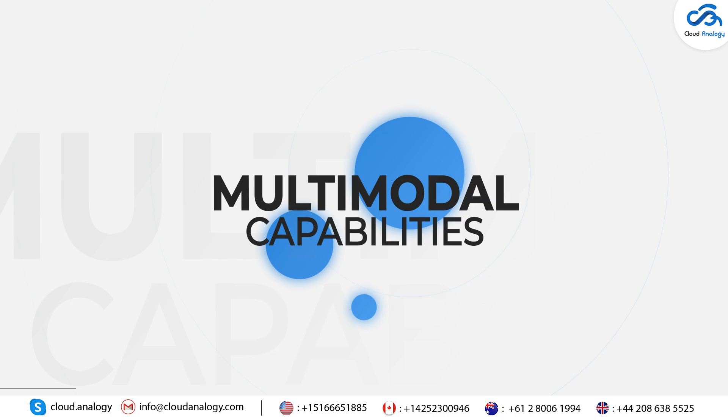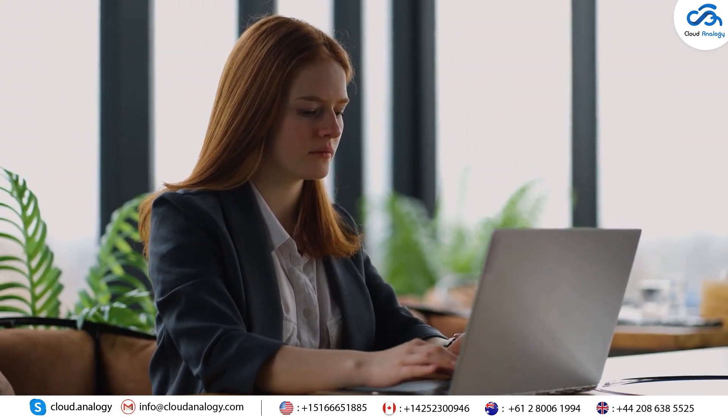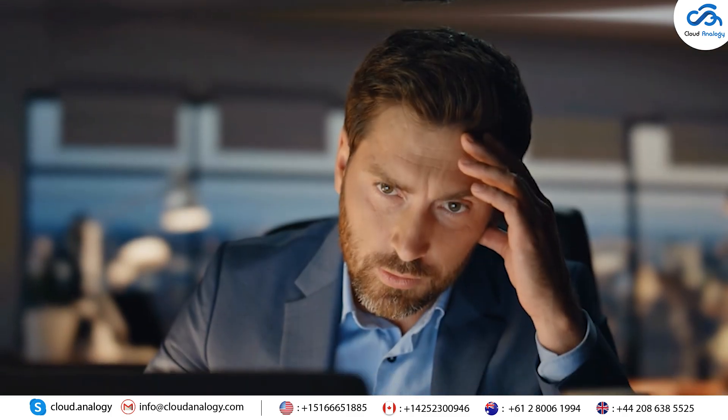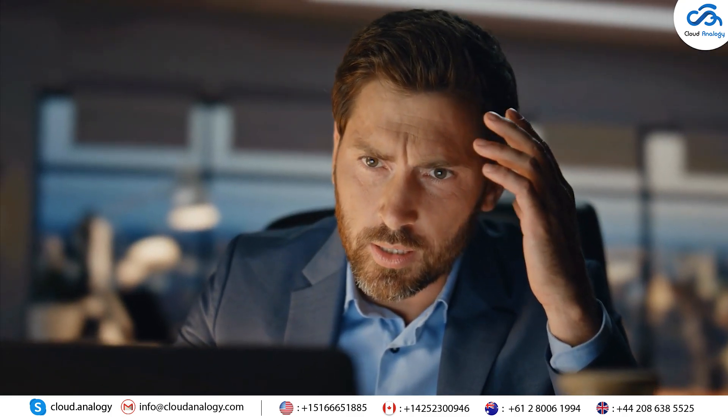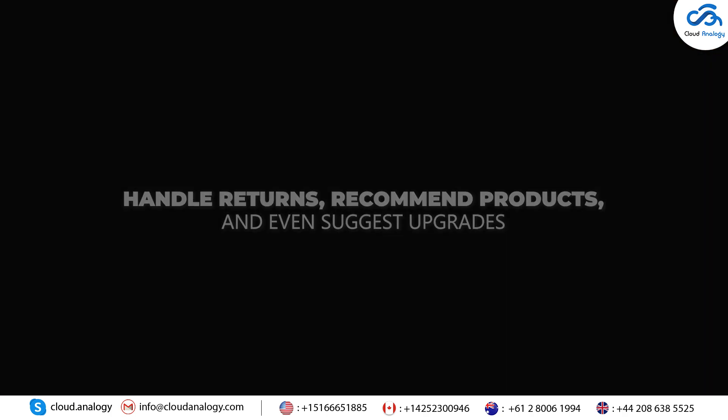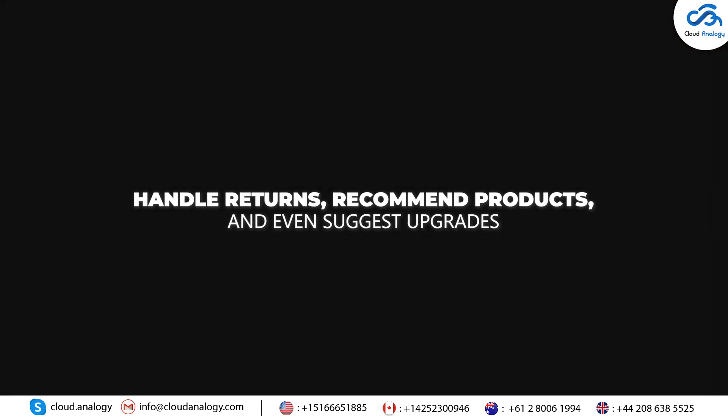10. Multi-model Capabilities: Einstein Service Agent can also process text, images, videos, and audio. For example, if you have a problem with a product, you can send a photo and get quick help. It can handle returns, recommend products, and even suggest upgrades.